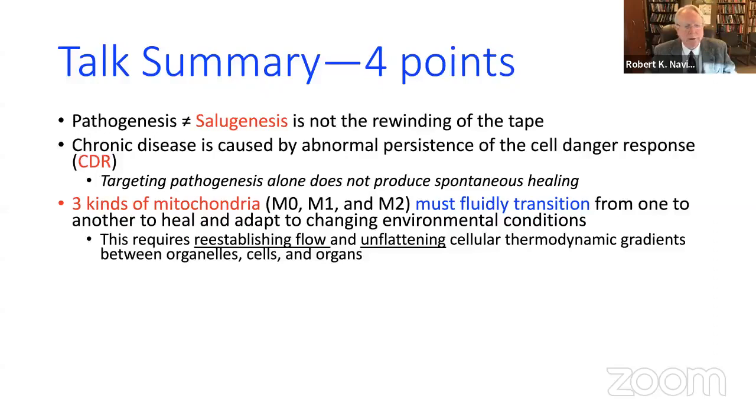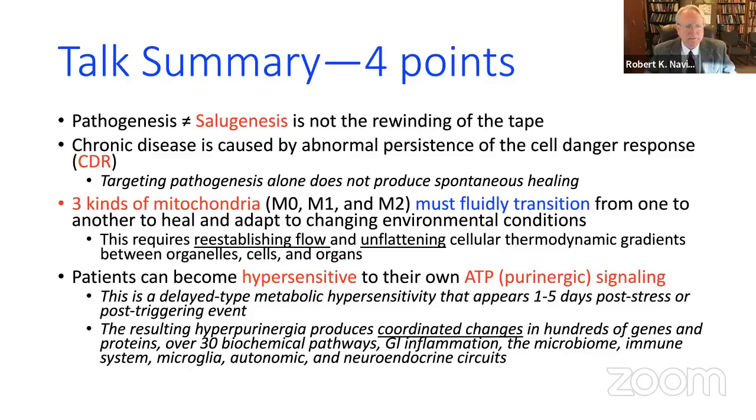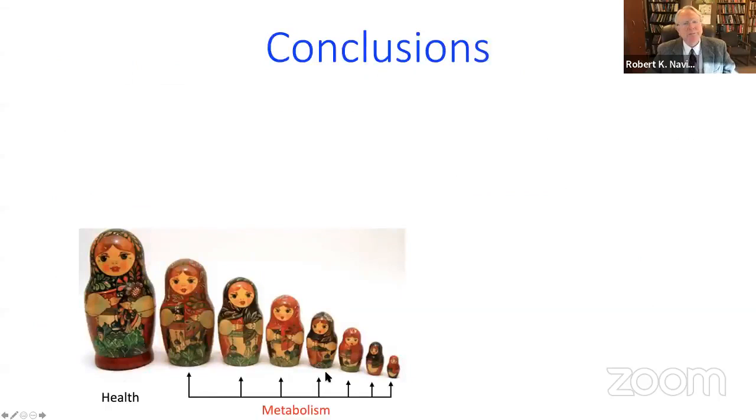This process requires a reestablishment of flow and an unflattening of the cellular thermodynamic gradients between organelles, cells, and organs. Patients can become hypersensitive to their own ATP signaling — so even though ATP release is normal and seen after any vaccine, children with autism respond differently. This hyper-purinergic response affects so many different pathways that they are all coordinated to respond in kind.